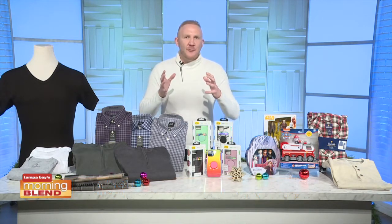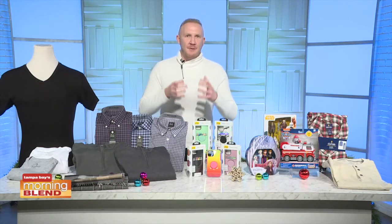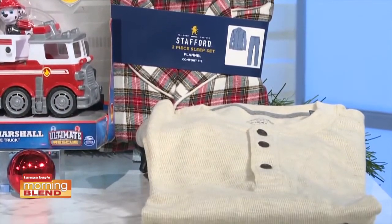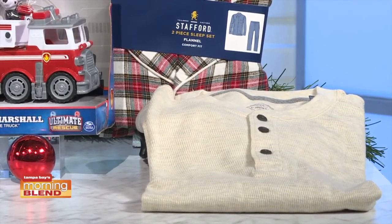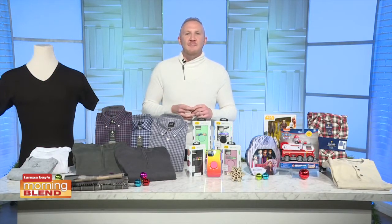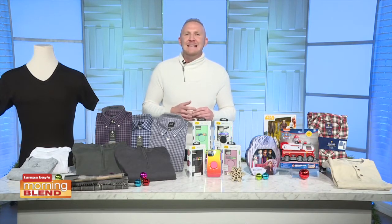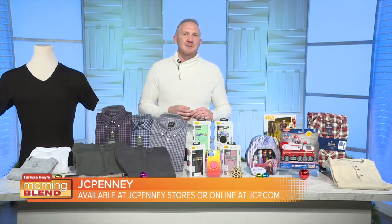Looking for one place filled with great gift ideas for everyone on your list? JCPenney offers a great range of fashion, home, and beauty merchandise with plenty of stylish options at budget-friendly price points for any holiday occasion, with an abundance of exclusive private labels complemented by popular national brands. Getting dressed for the holidays is a breeze, so you can focus on spending quality time with family and friends. JCPenney offers great style at incredible values, making it easy for families to discover items they'll love. Find these items and more at JCPenney stores or online at jcp.com.